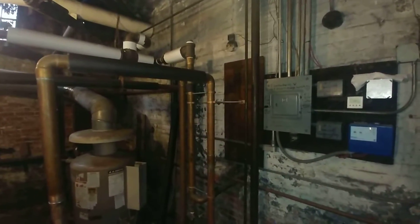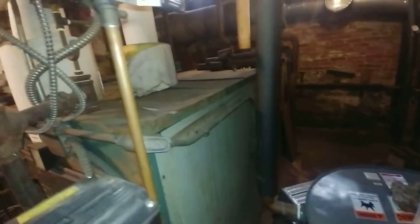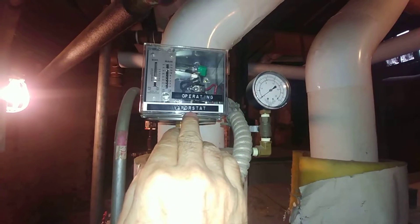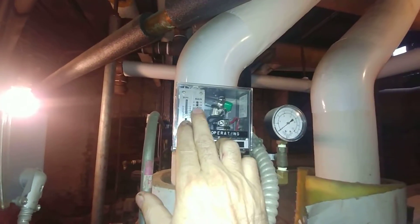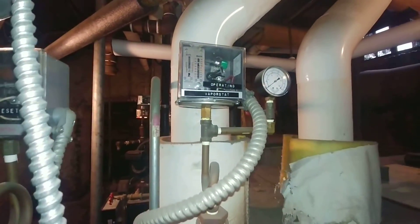In order to make this thing work, we have to run at a pretty low pressure. The maximum pressure — found by trial and error — before the system will hammer is 12 ounces. So the operating vapor stat here is set at about 12 ounces; any more and we'll get hammering in the return line.